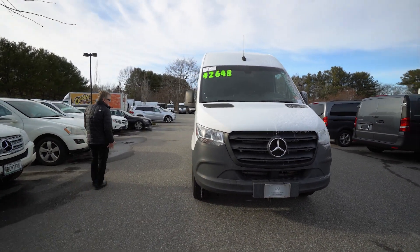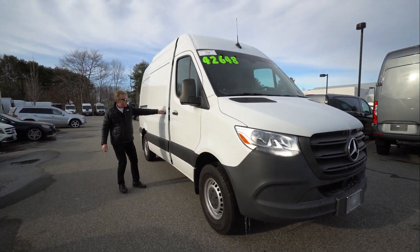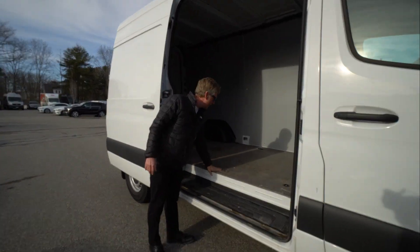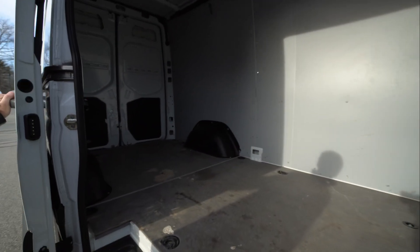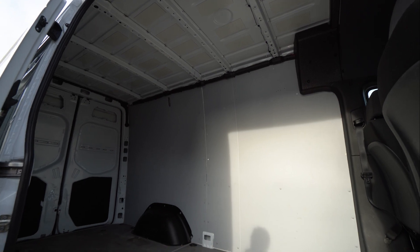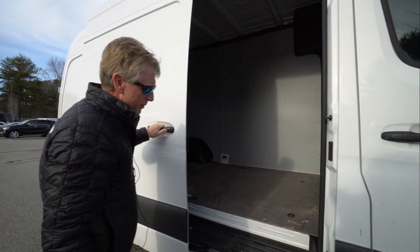We'll come around here to the passenger side. It was a one-owner van. It's got the hardwood floor in it with the anti-slip coating. You can tell that the contractor who did own this previously did use it for work. It's got the sidewall paneling, and he put the protectant over the wheel wells in the back to protect those.